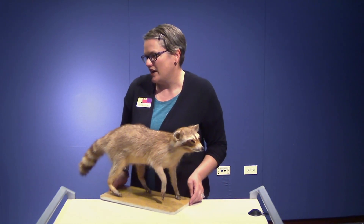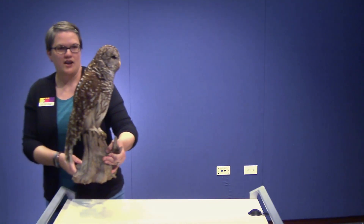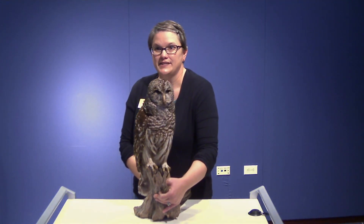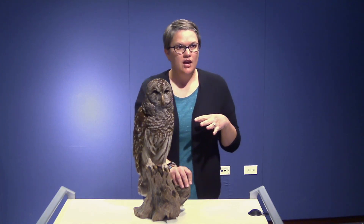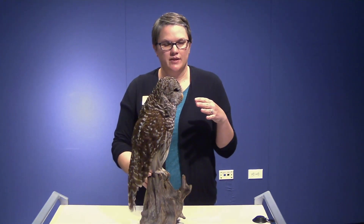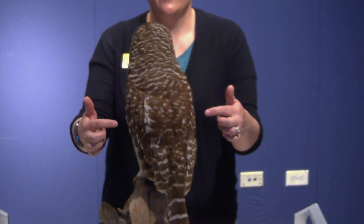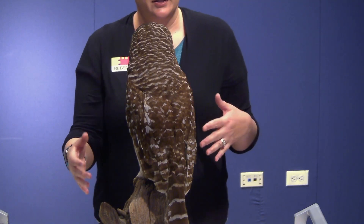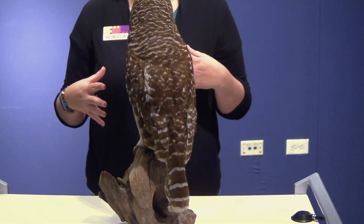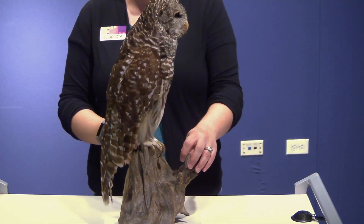Now we're going to move on to our next animal, which is one that maybe you guys haven't seen before — this is a barred owl. You can tell how he gets his name: you can see all those lines on his feathers, those bars — that's kind of how he gets his name. They are a great camouflage that makes it so they're hard to see in the trees. They also like to live in wooded areas and they like to be near streams and ponds.